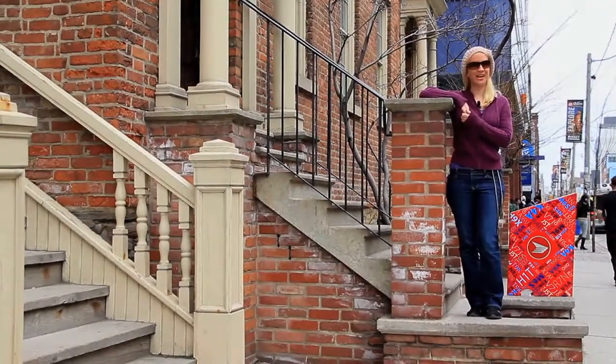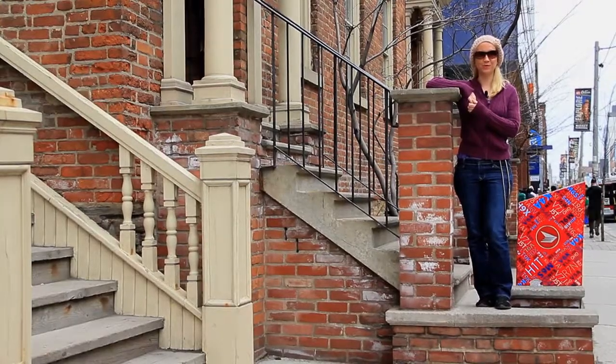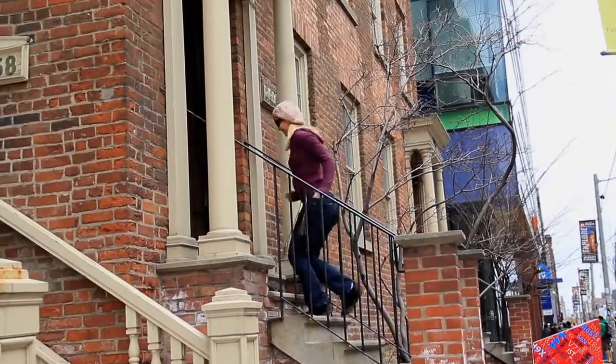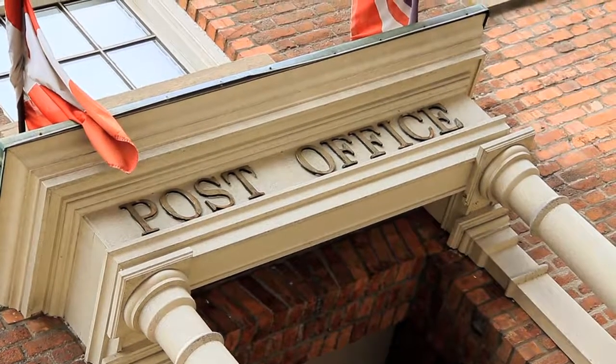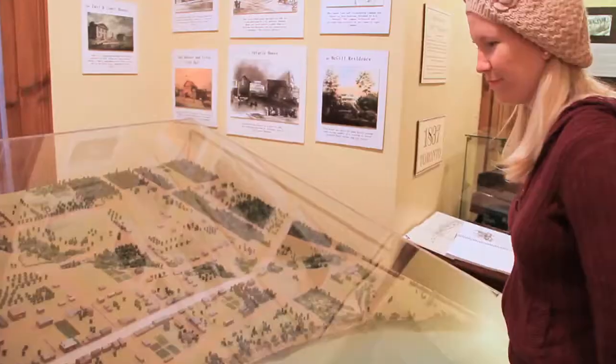I'm Blair Woodward with The Real Toronto, and today we'll be visiting the post office museum, which is located in Toronto's first post office ever. Toronto's first post office is located at 260 Adelaide Street East, across from George Brown College. It's one block north of King and one and a half blocks east of Jarvis.